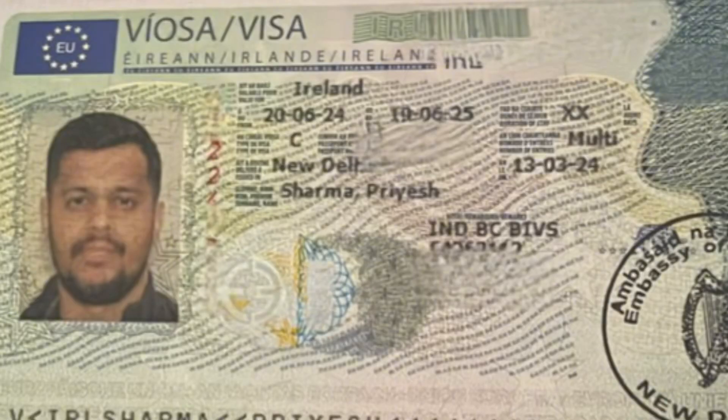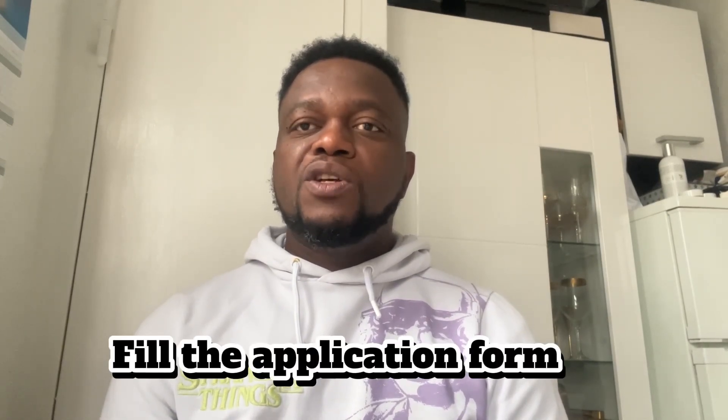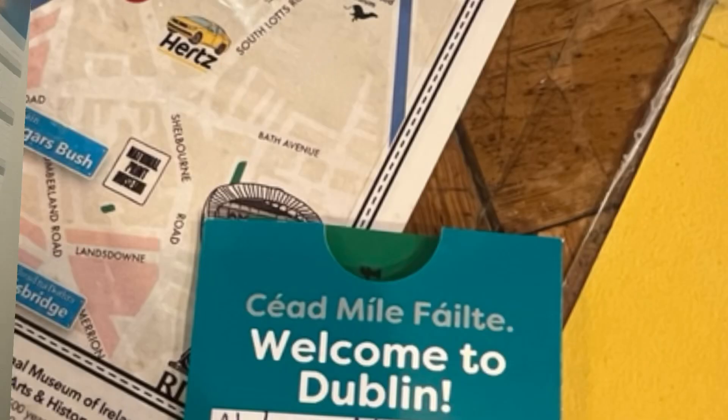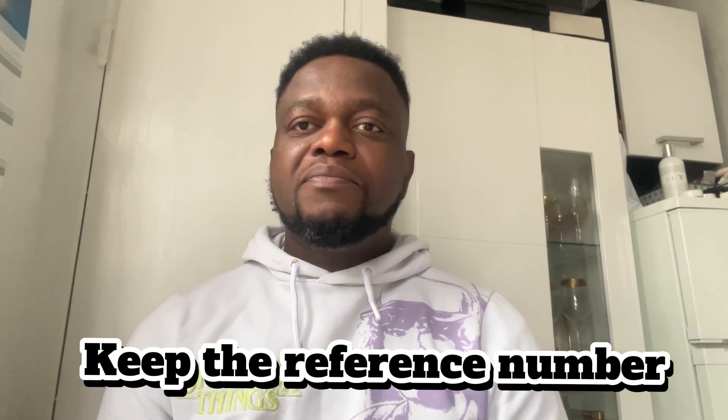The first thing you have to do is to fill the online visa application form. After filling your information — your residential address, your personal details, and all the necessary information — you print out the form, you sign it, then you keep the digital visa application reference number somewhere safe.